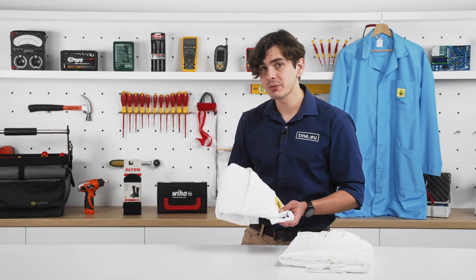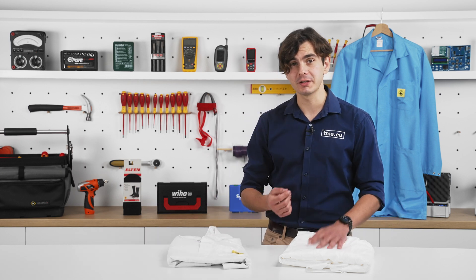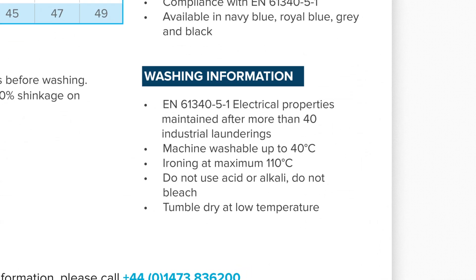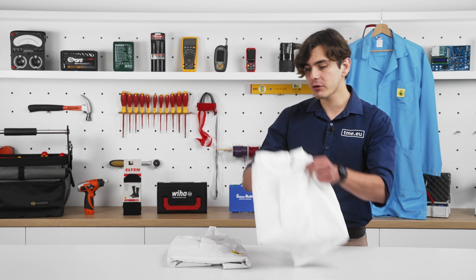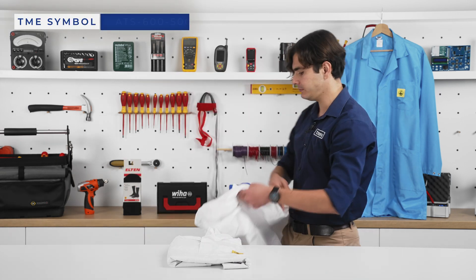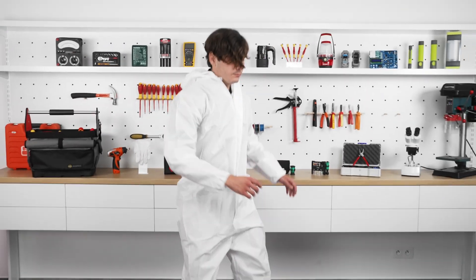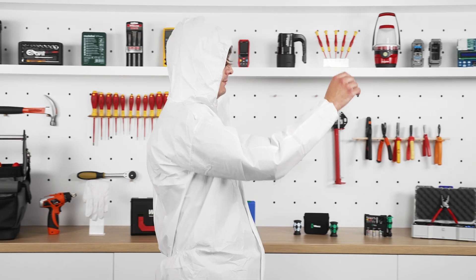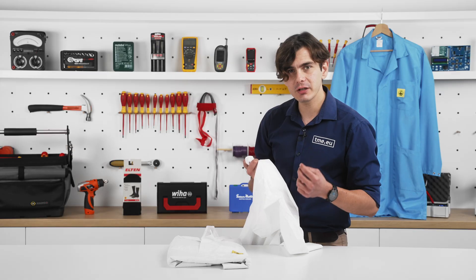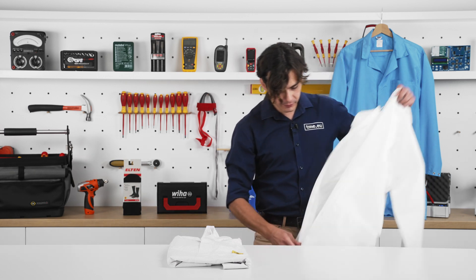These t-shirts and lab coats aren't cheap, so you want to take care of them and wash them from time to time — if not for yourself, at least for your co-workers. Just pay attention to the laundry and ironing instructions. If it's a one-time job, you can also opt for an anti-static disposable coverall, like this one from Antistat. What's great about these coveralls is the breathability and comfort — you can actually focus on your work without sweating it. And I will prove it, because I'm going to wear it for the rest of the video.